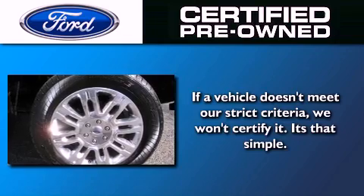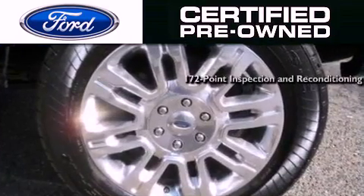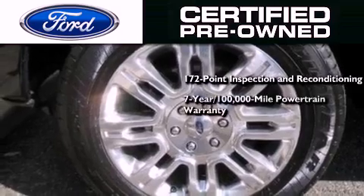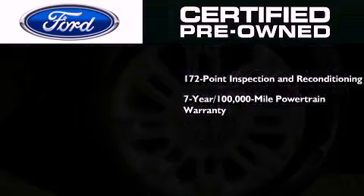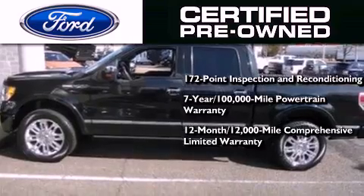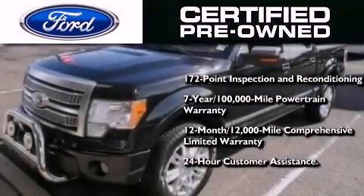The Ford's pre-owned certification includes a 172-point inspection and reconditioning process, a 7-year 100,000-mile powertrain limited warranty, and a 12-month 12,000-mile comprehensive limited warranty, plus Ford Motor Company's 24-hour roadside assistance program.